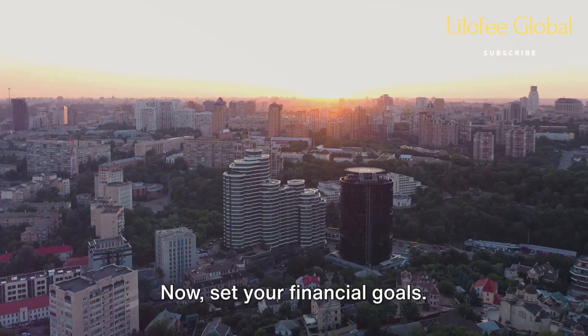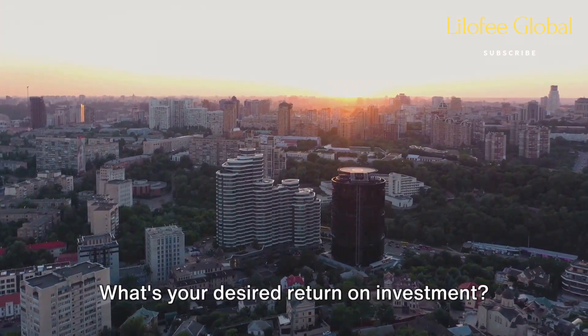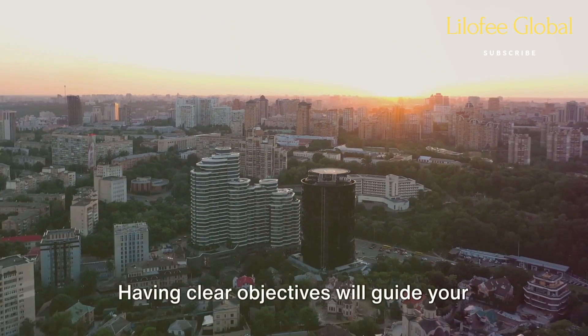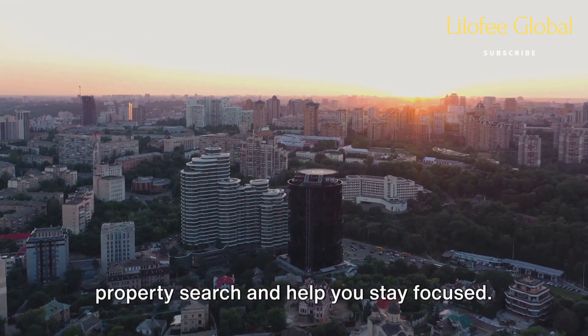Now set your financial goals. What's your desired return on investment? What kind of cash flow are you aiming for? Having clear objectives will guide your property search and help you stay focused.